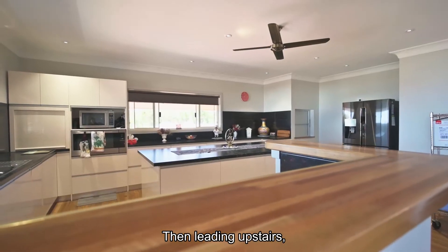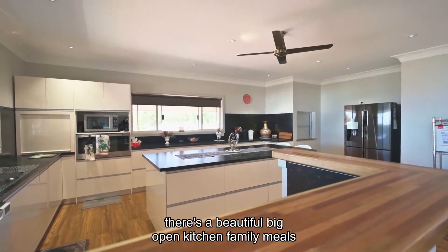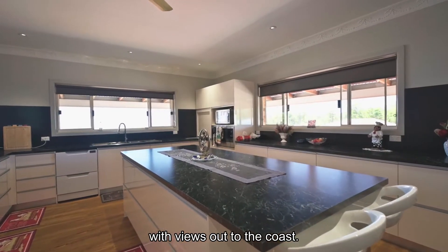Then leading upstairs, there's a beautiful big open kitchen and family meals area with views out to the coast.